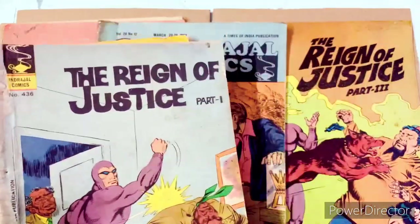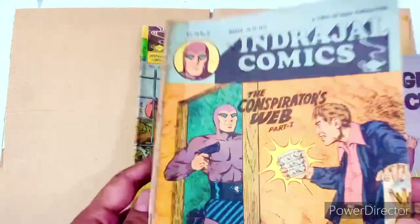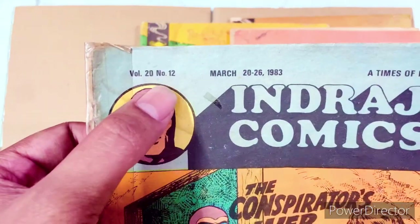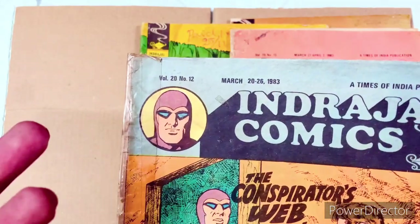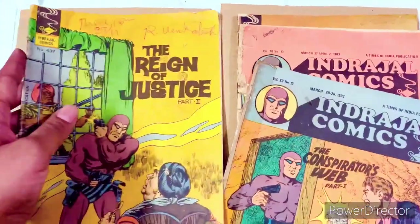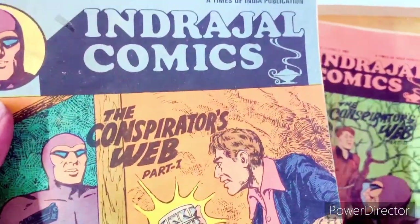So the first series he sent me is 'The Conspirators Web' — we have part one and part two, so these are a two-issue series. It's from Volume 20 Number 12 and Volume 20 Number 13. Indrajal Comics went up to 823 odd issues, but at some point they decided to change the numbering. The earlier numbering was sequential like 437, and then they moved into this volume-based numbering. I don't know why — if somebody does, please share with me.